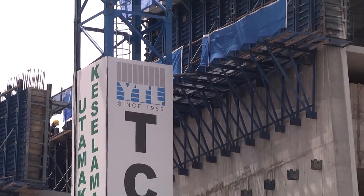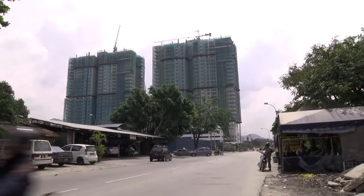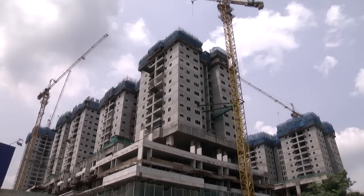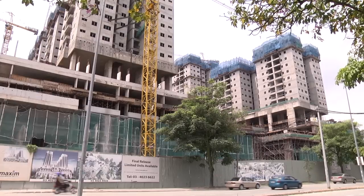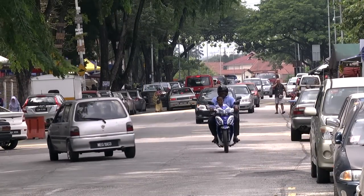Some of the upcoming projects within the vicinity are The Fennel by YTL Land, Bayu Sentul by Melati SN Group, Block Mercury at Sentul Village, and Maxim City Lights. With more new projects being launched, real estate agents and consultants believe that the future of Sentul looks promising despite fears of oversupply.